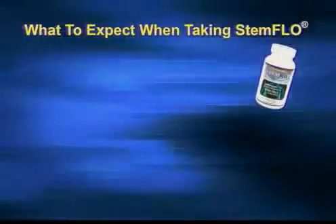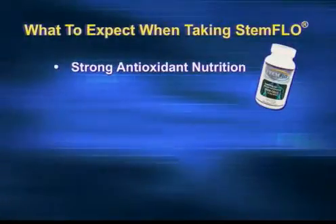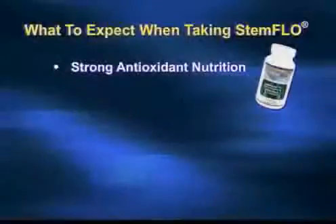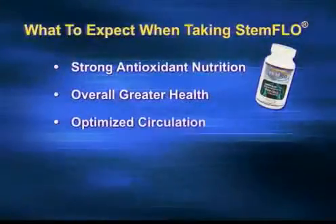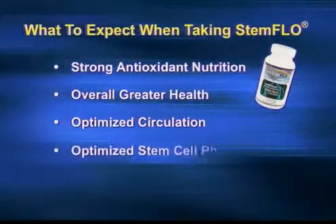What should people expect when taking it? They're getting amazing, powerful antioxidant nutrition and should have definitely improved blood flow — whether they can feel that depends on the person and their state of health. This is all about taking you to the next level: feeling wonderful, feeling strong and vital, being able to do anything you want at any age, with nothing about your health inhibiting that. Stem Flow is about optimizing your health, your circulation, and therefore your stem cell physiology along with Stem Enhance.